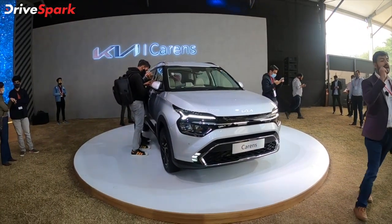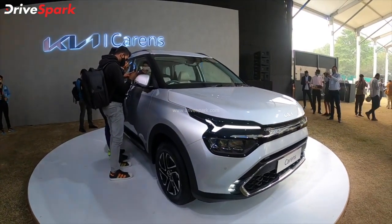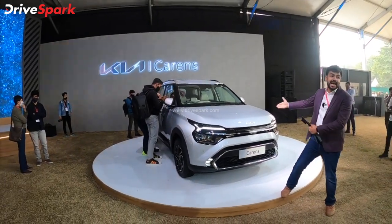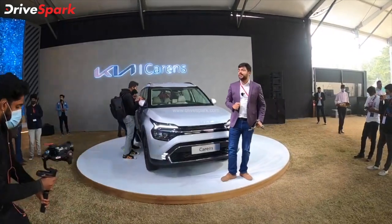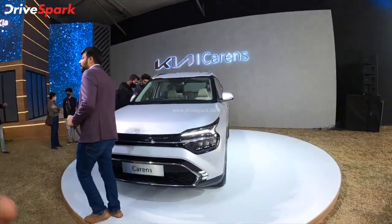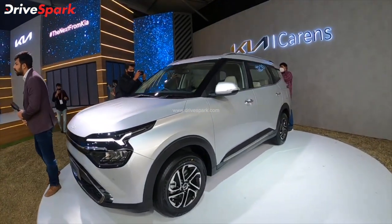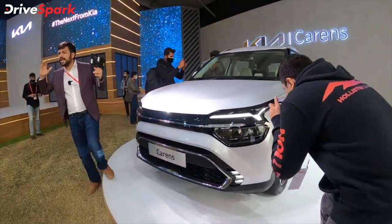We have 6 airbags as standard, hill hold control, vehicle stability control, safety features, and tire pressure monitor as standard across all variants. We have to talk about design next.